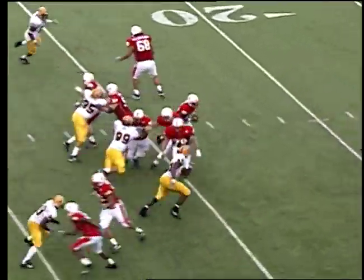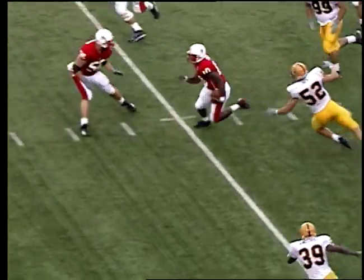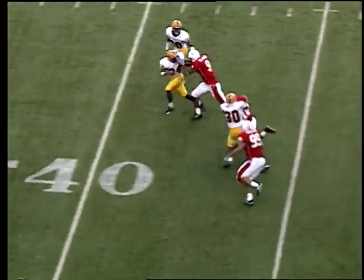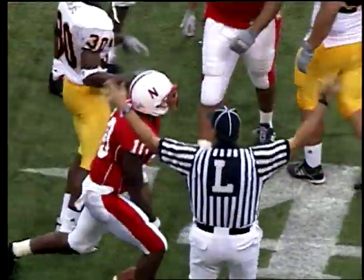Lorde under for the right side hashmark, he looks to throw. Off the bootleg action — has a rush, slips it. 20, dances to the inside, 25, 30, 40, down the near sideline, he's to the 50. Gets a block by Conaday and has wrestled down inside the Arizona State 40.